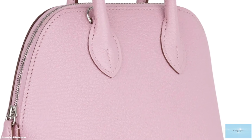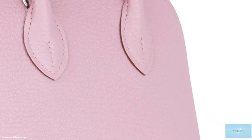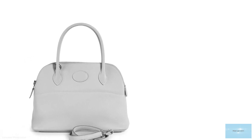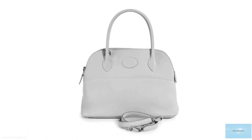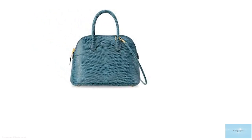Depending on the style, there are two further distinctions. One is the web Bolide, which has an external pocket, no oval patch, and a two-way zip closure. The other version is just the Bolide, which has a single zip closure, an oval patch, and an extra-long strap. The oval leather part is especially made for your initials.